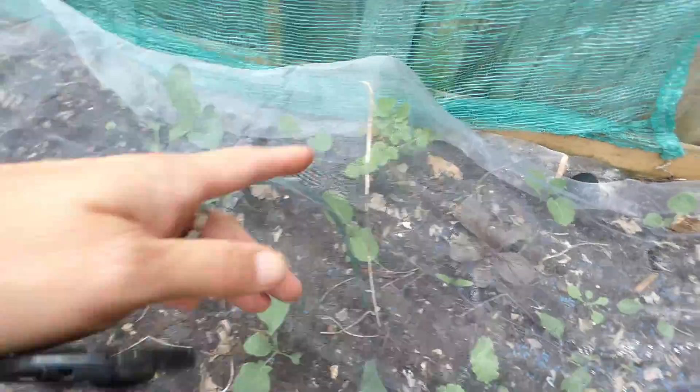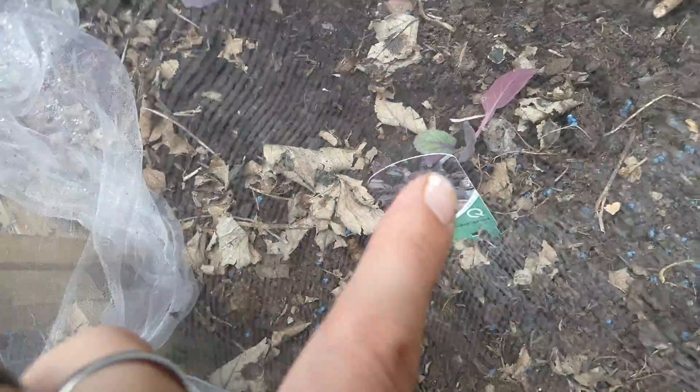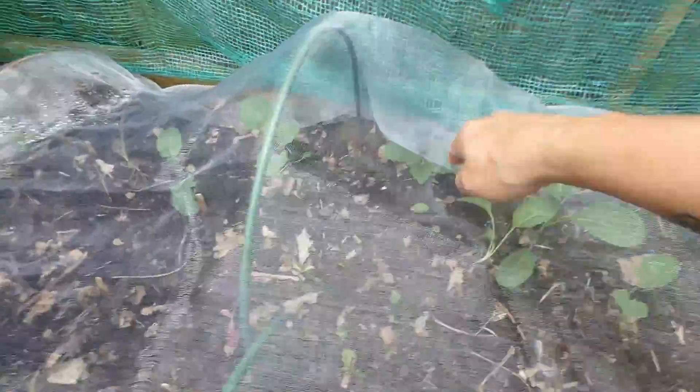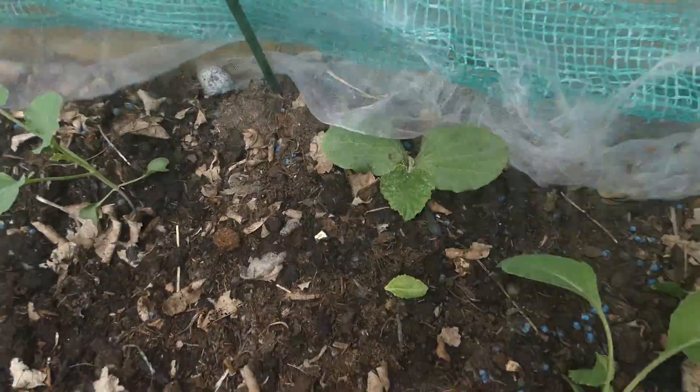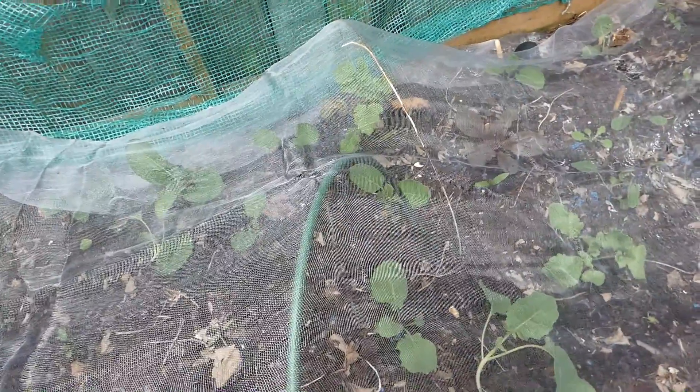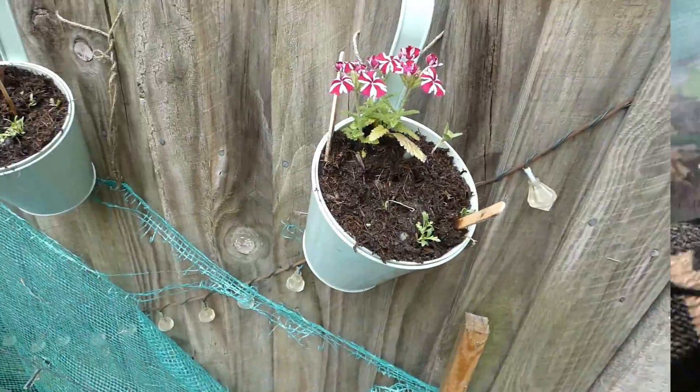This is all the brassicas. There is cabbage, that's a Chinese cabbage. We bought some brussels sprouts — the red ones, so we've got some of those in. That one there is red kale, so we've got kale. We've got a Swiss chard. We've got a squash of some sort down there. This will be all the cauliflowers, cabbage, broccoli, and some weeds by the look of it — so I need to come in here and pull some of them up.